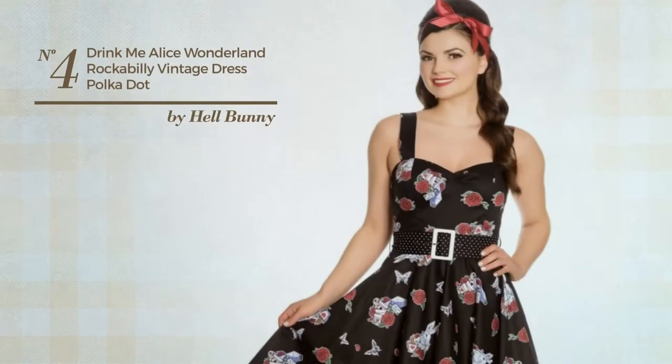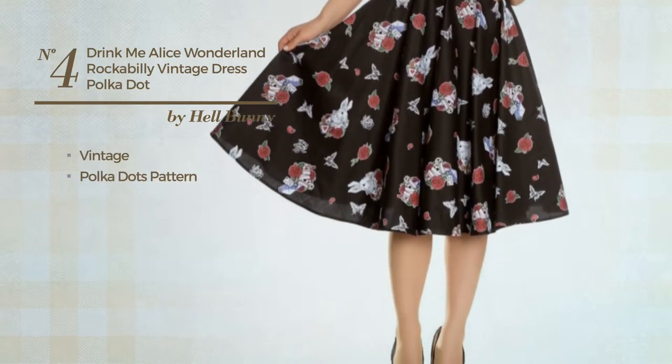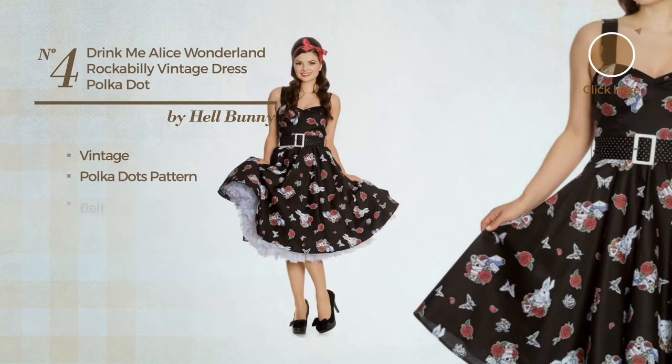Number 4. An All-Dress featuring a vintage design with polka dots pattern, crafted from detachable material. This dress includes a belt. Available merely in this color.